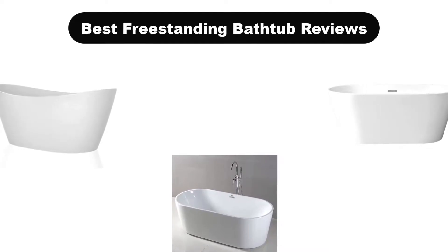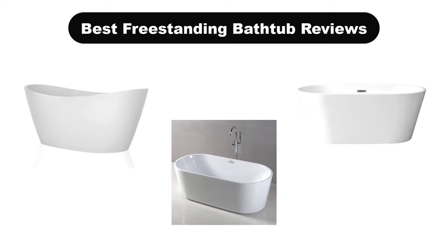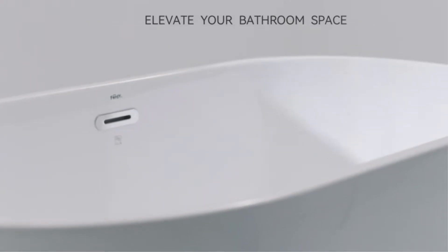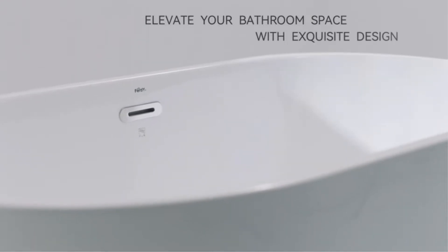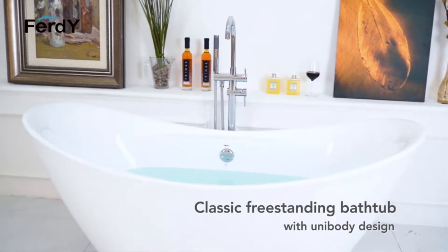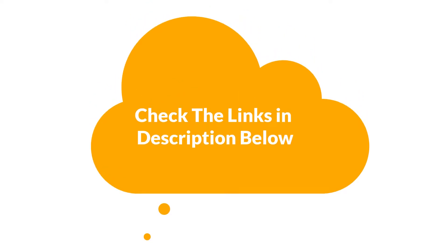Hello and welcome. In this video, we are going to give you an impartial review covering the 5 best freestanding bathtubs in the market, which are the best for you considering some unavoidable factors that you might miss out without watching this video. We are trying to help you find the best from a plenty of irrelevant products. If you want more information and updated pricing of the products mentioned in the video, be sure to check the links in the description below. Let's get started.